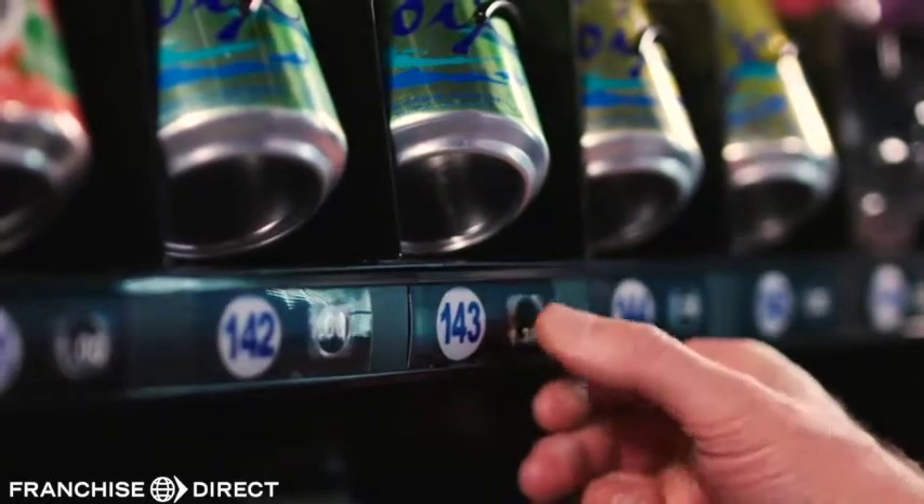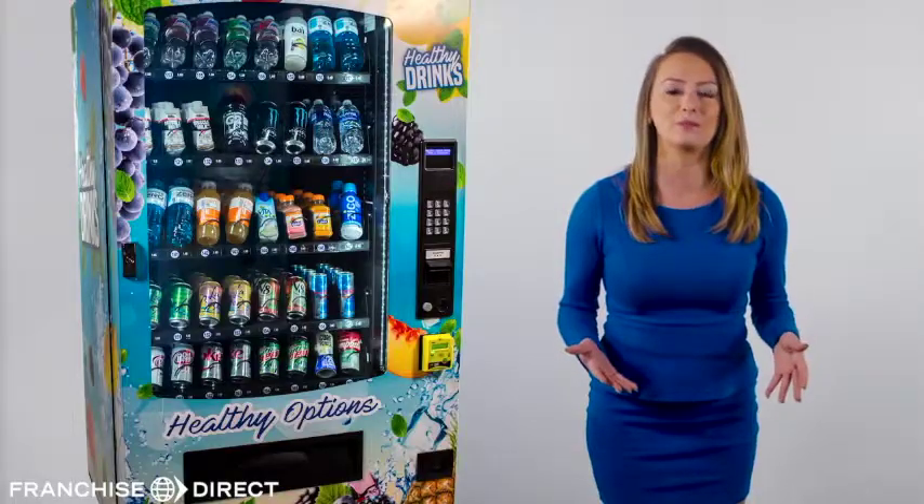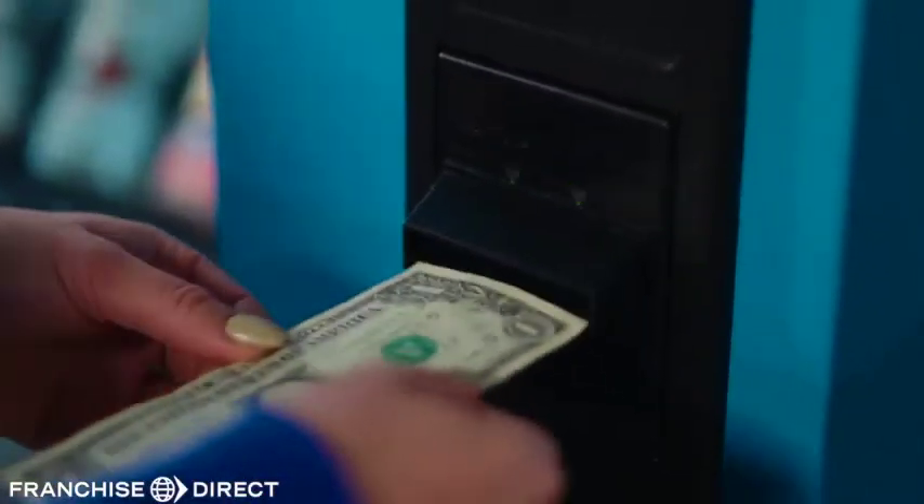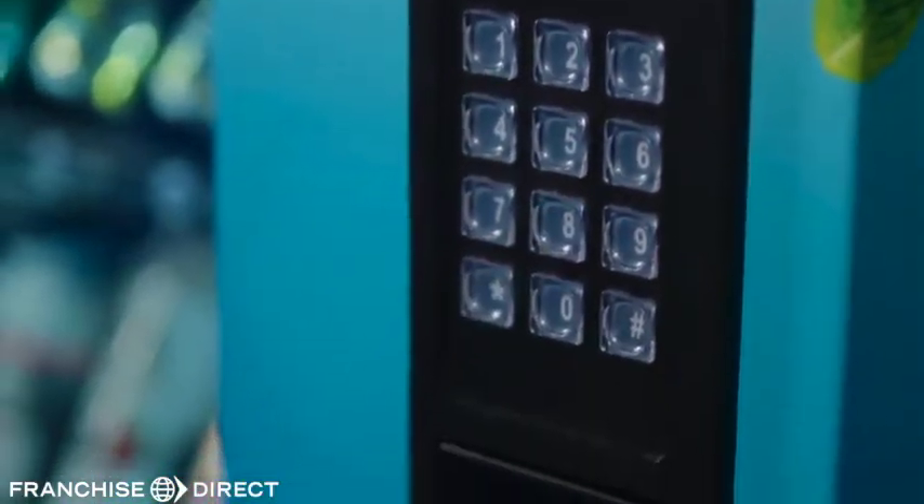Of course, for the small number of locations like schools, martial arts centers and dance studios where kids don't carry credit cards, we do offer optional cash acceptors.